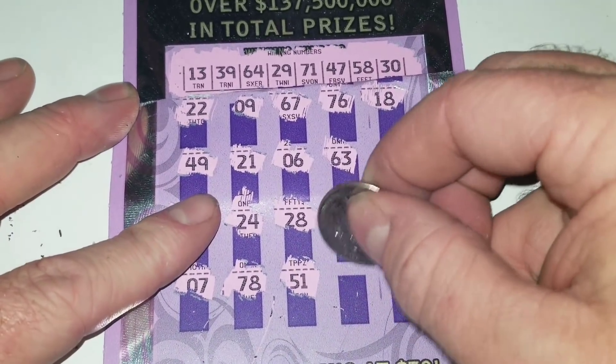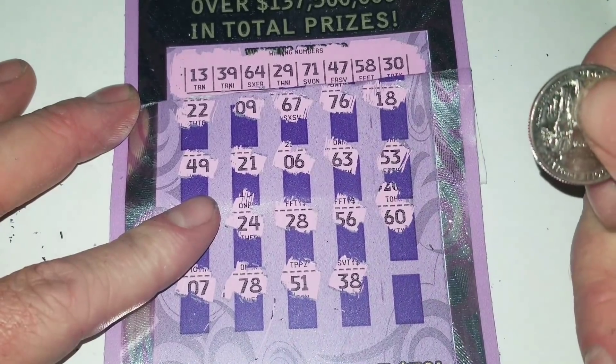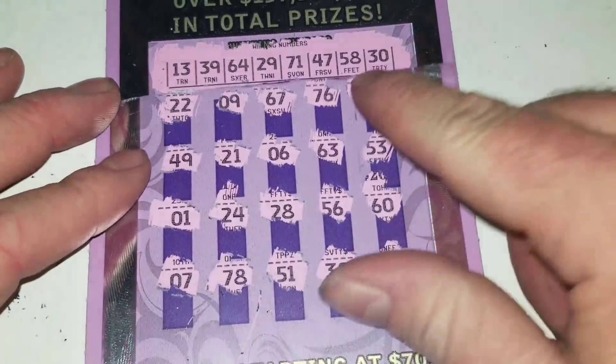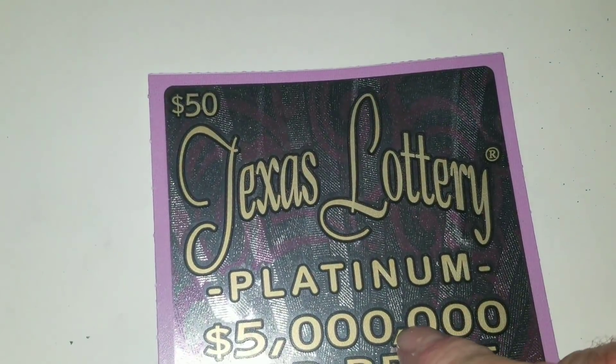Last one. I did get a winner on this spot once. Couldn't do it again. What about the last spot? No. So big loser. Big ticket. Big loser.